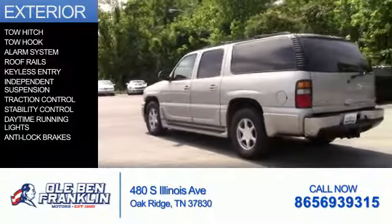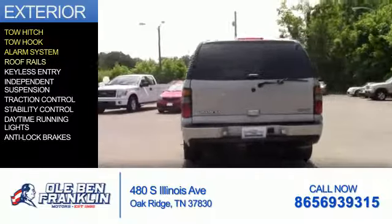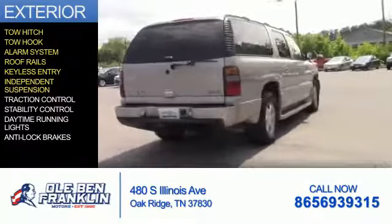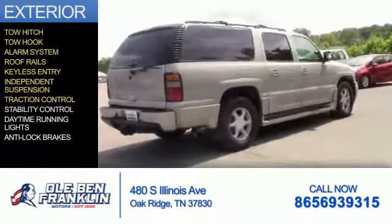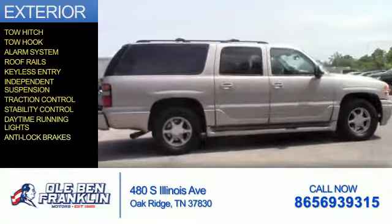The features include tow hitch, tow hook, an alarm system, roof rails, keyless entry, independent suspension, traction control, stability control, daytime running lights, and anti-lock brakes.